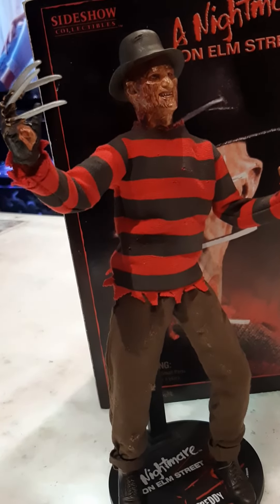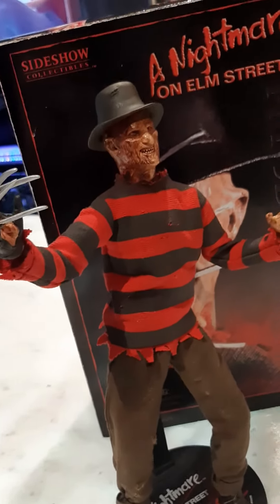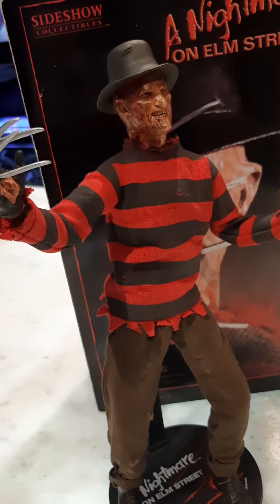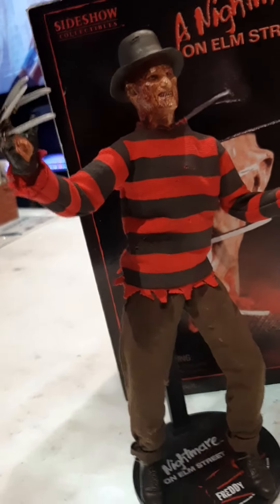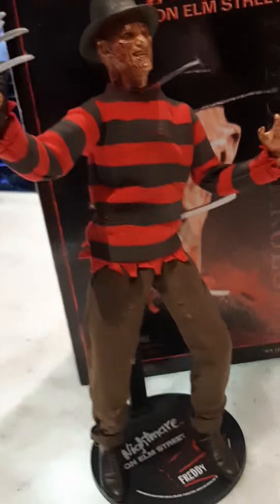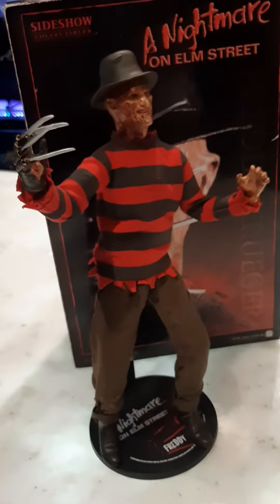I'm going to start collecting these, but they are pricey. I got lucky with how much I paid for it. I want to get Michael Myers, Jason, Texas, Chucky, Hellraiser — you name it, the list goes on. Make a stand, just get them all. I was a big horror fan as a kid, so for me this is amazing. I just wanted to share it with you guys.